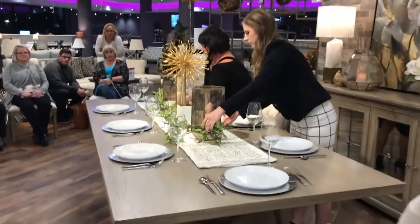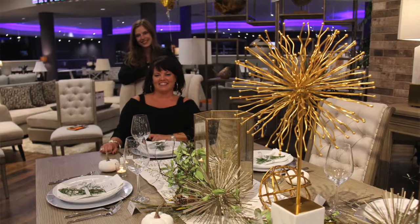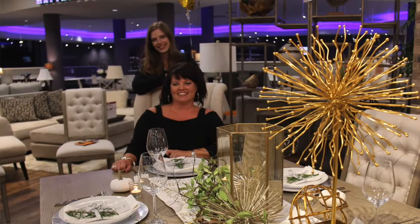Now keep in mind, you can do this with any holiday. It just depends on what you want to add in there. And of course greenery will go with any holiday.